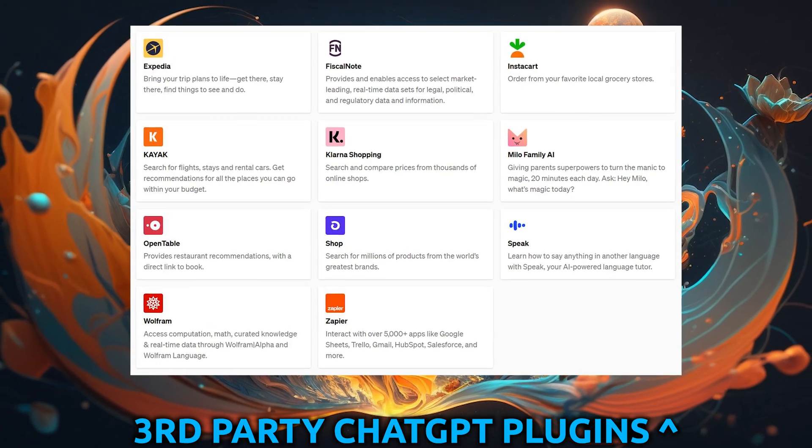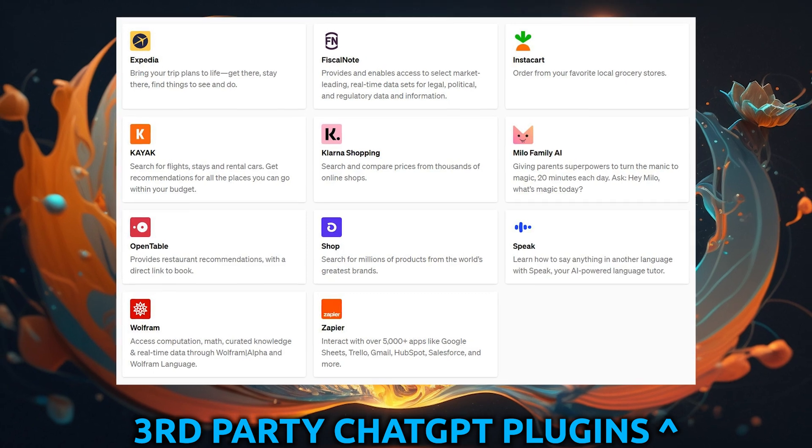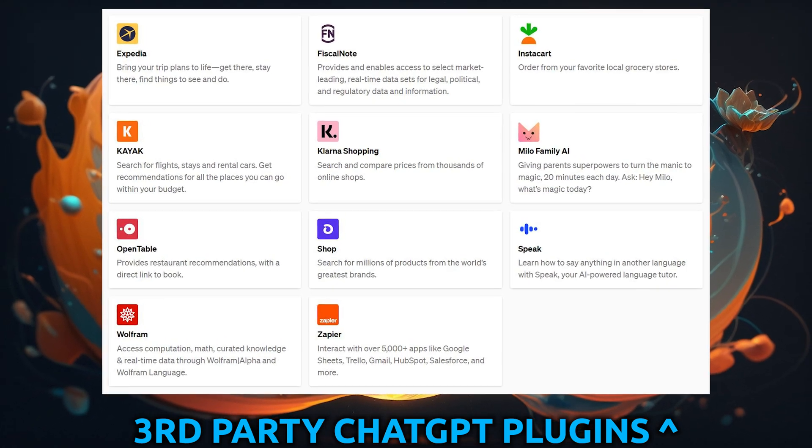Let's talk about what it means to have plugins in ChatGPT. Plugins are small pieces of software that fit into a bigger piece of software — the same way you customize your phone with apps to make it more useful and personalized. ChatGPT plugins expand its capabilities in a big way.